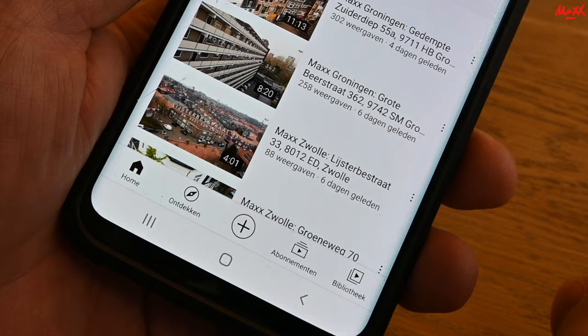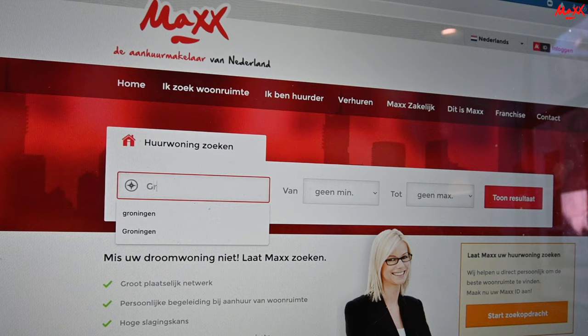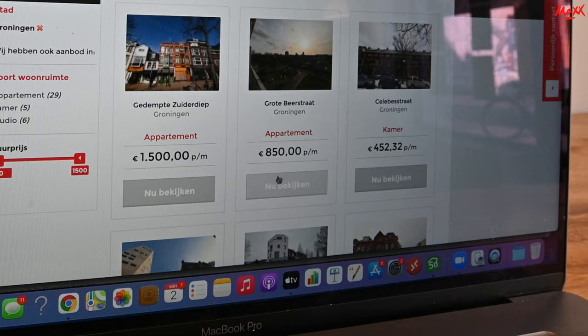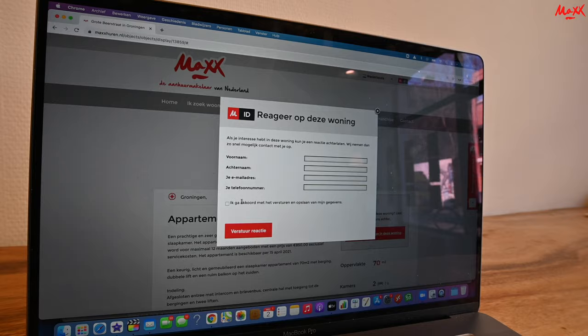Voordat we verder gaan met de video, controleer of u al geabonneerd bent op dit YouTube kanaal en uw notificaties aan heeft staan zodat u een melding ontvangt bij een nieuwe upload. Bij interesse van een van de panden, ga naar onze website, selecteer Groningen, zoek de advertentie naar wens en laat kosteloos uw gegevens achter via de website.